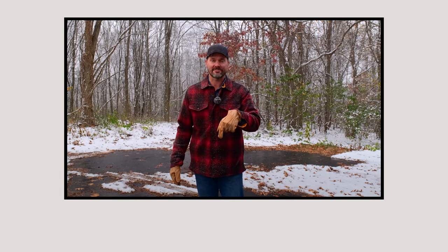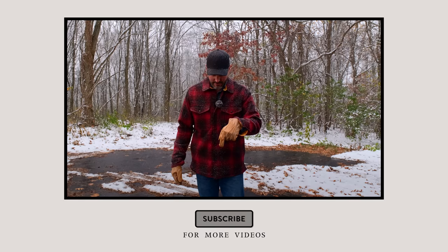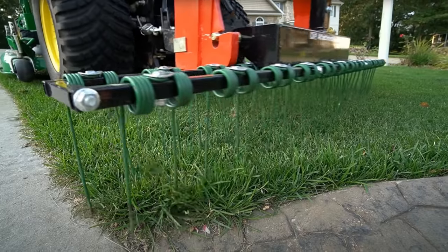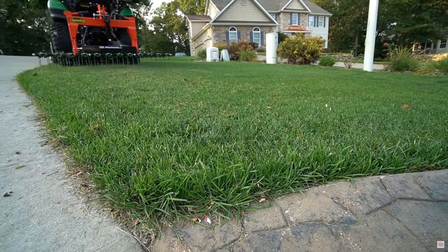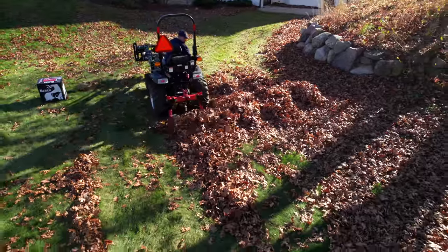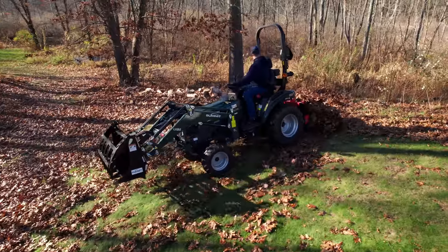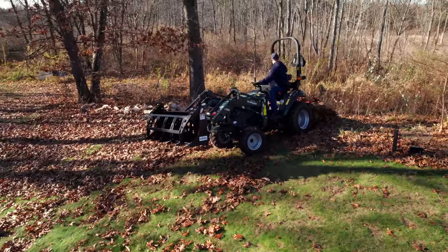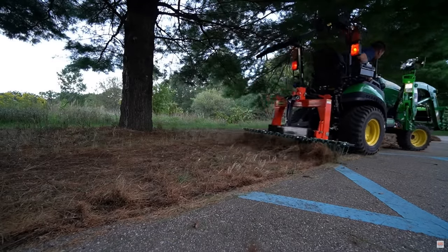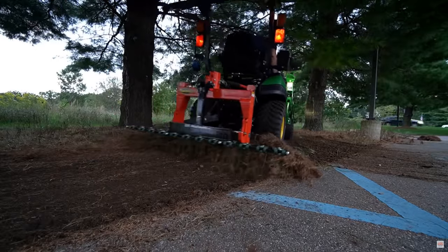A really good tool — very lightweight but it packs a lot of punch — is the dethatcher rake that we offer. It goes right in the three-point hitch, 60 inches wide, comes in a nice cardboard box, and takes about an hour to assemble. You can use it for dethatching your lawn, scarifying, raking up leaves, grading out a gravel drive, trail maintenance, and all sorts of other applications. It's one of the cheaper tractor tools to get into. You may not need it much right now, but come spring and summer you're going to want one.